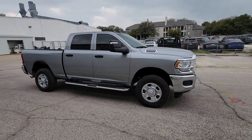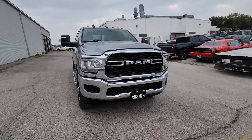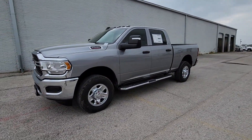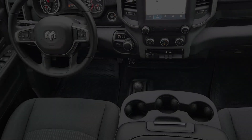Apple CarPlay and/or Android Auto, touchscreen infotainment system, satellite radio, chrome wheels, keyless start, heated mirrors, bed liner, backup camera, steering wheel audio controls, and electronic stability control.